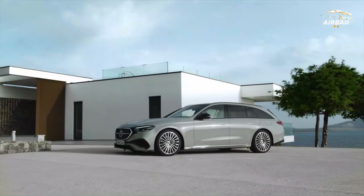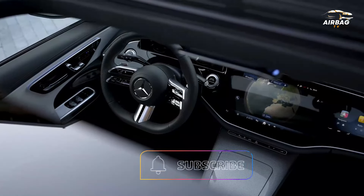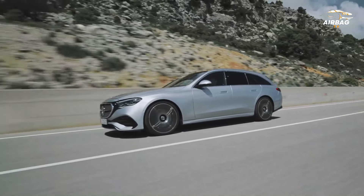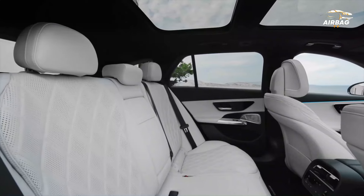4. Mercedes E-Class Estate. While it doesn't offer the stratospheric level of luxury found in the S-Class, the Mercedes E-Class Estate is still one of the most luxurious cars you can buy. The cabin is stylish, loaded with technology, and comes with very comfortable seats with plenty of back support.